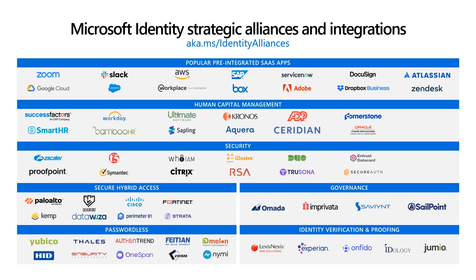Our team works directly with a variety of industry and category leaders so that our customers can use their favorite tools, applications, or services with Azure AD. These categories of alliance partners we work with include some popular SaaS apps, security vendors, governance solutions, passwordless partners, identity verification solutions, and so much more.